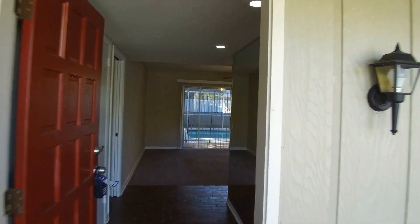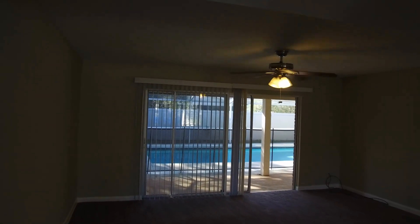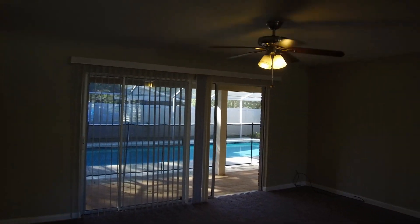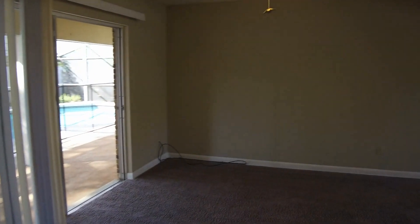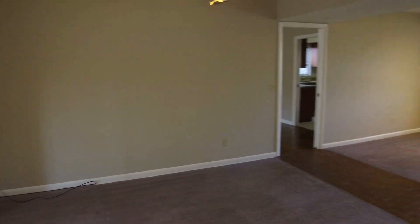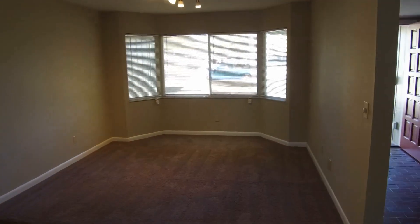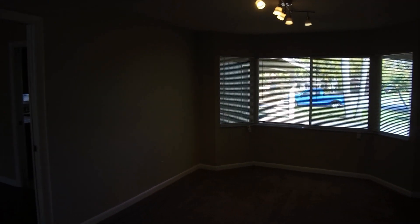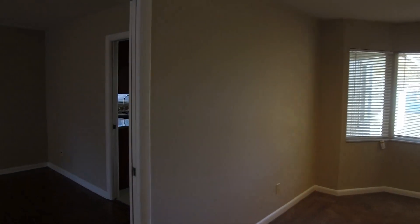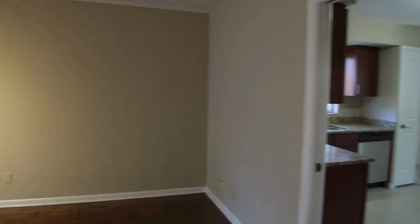So we'll come on in. As you come into the home, you come into this large 12 by 16 living room area, which leads into the 11 by 11 dining room. Just to the left is your 12 by 17 family room.